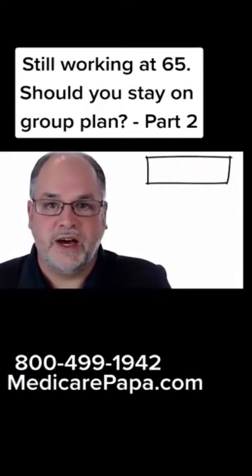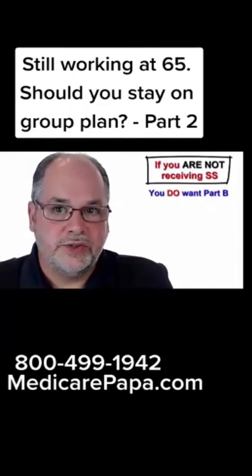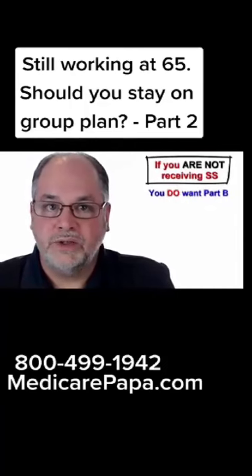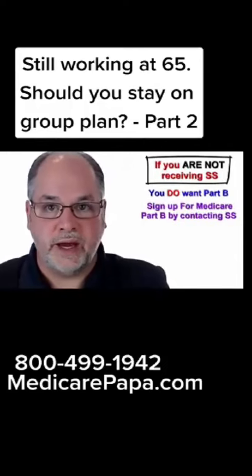If you are turning 65 in the near future and you are not getting Social Security yet and you do want to get Part B of Medicare, then you will need to take some action.